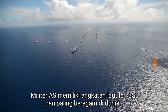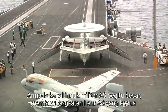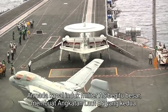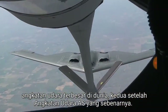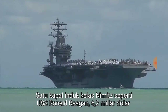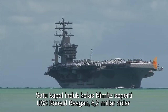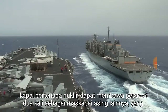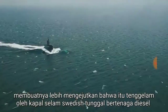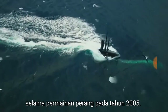The United States military has the strongest and most diverse navy in the world. The US military's fleet of aircraft carriers is so large it makes the US Navy the second largest air force in the world, second only to the actual US Air Force. A single Nimitz class aircraft carrier like the USS Ronald Reagan, a $6.2 billion nuclear powered ship, can carry twice the aircraft as any other foreign carrier, which makes it even more shocking that it was sunk by a single diesel powered Swedish submarine during war games in 2005.